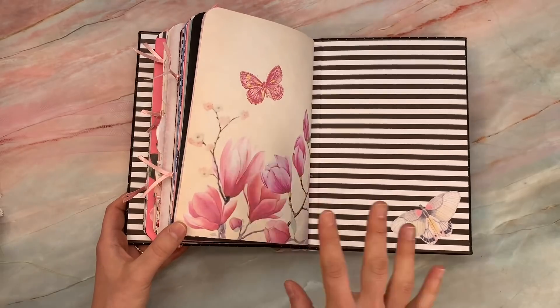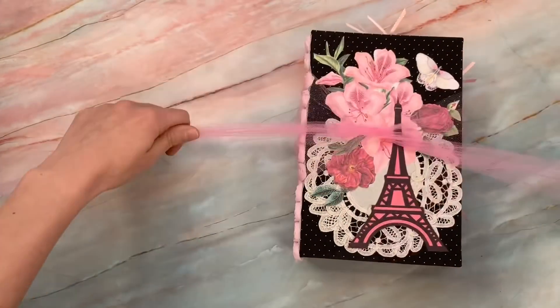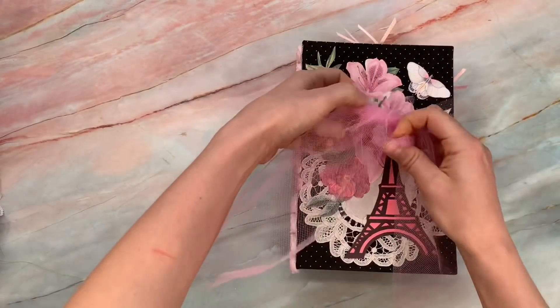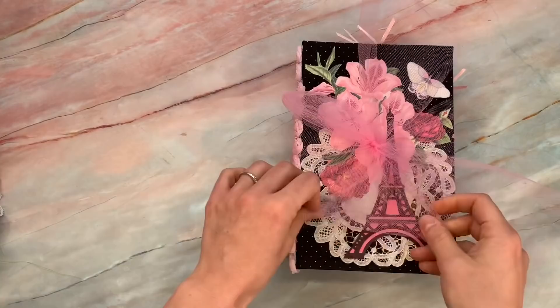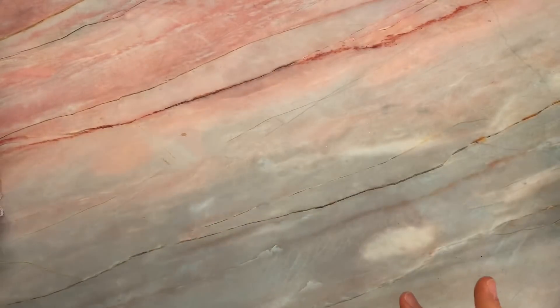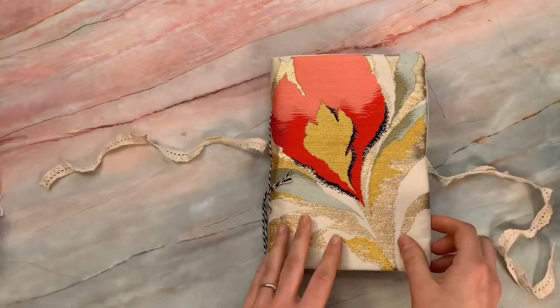I am not that perfect at fussy cutting, so wow, just so amazing, Terry! A little bit of a Paris theme — interesting trivia: the first junk journal I ever sold was a Paris theme. I still remember that.